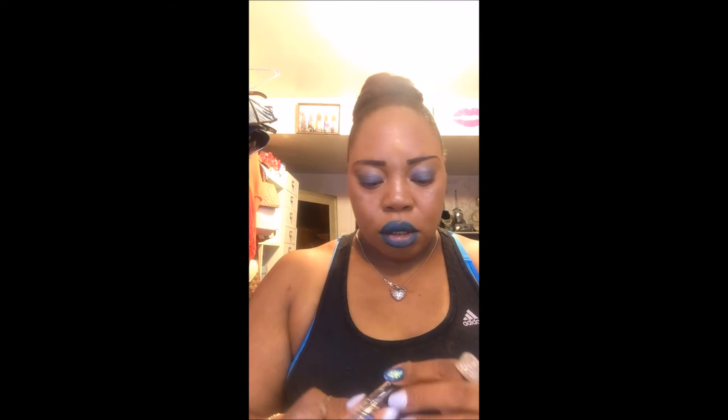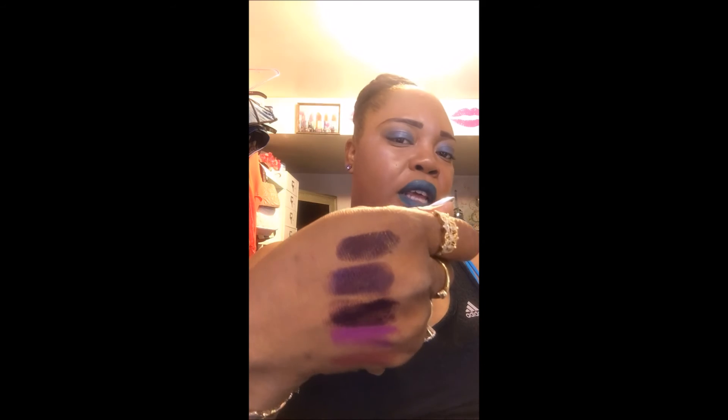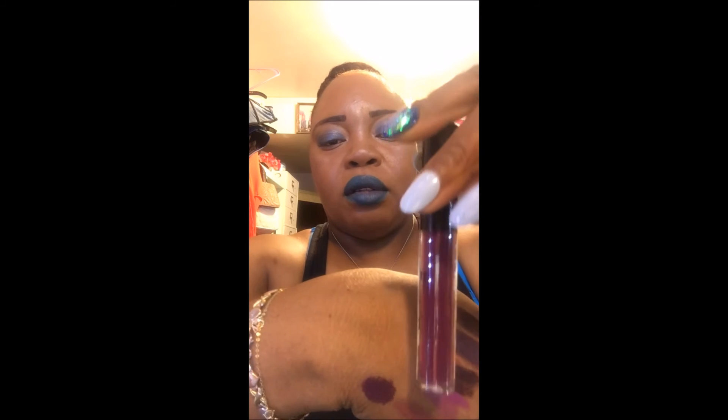These are by BH Cosmetics — these are the Color Lock Long Lasting Matte Lipsticks in the color Seduction. They come packaged like this and they swatch out to a nice color. I also picked up a BH Liquid Lipstick in the color Icon, which is like a purple color, and that swatches out to this shade.